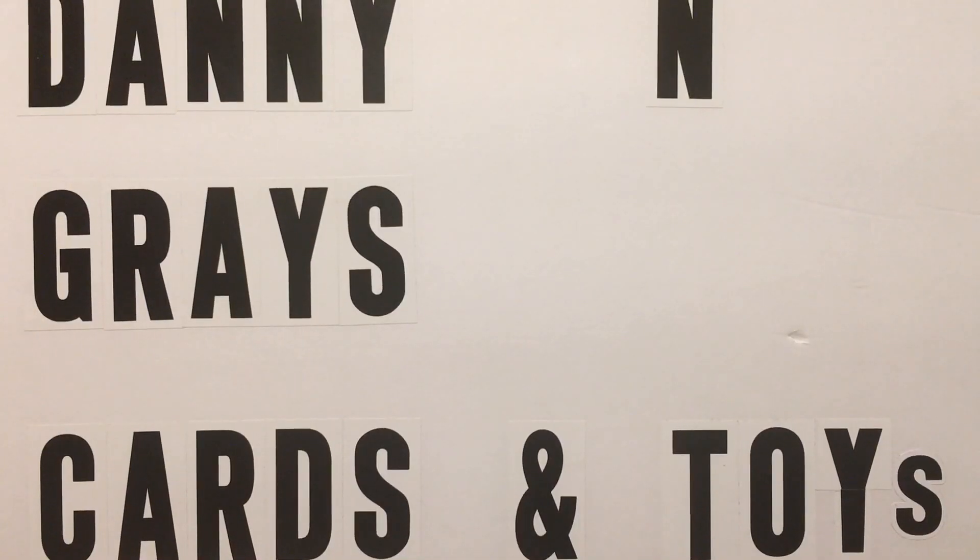Hi, I'm Ben Rhodes and you're watching Danny and Gray's Cars and Toys. Alright guys, we're back with another video for a preview of the 2019 Wave 5.